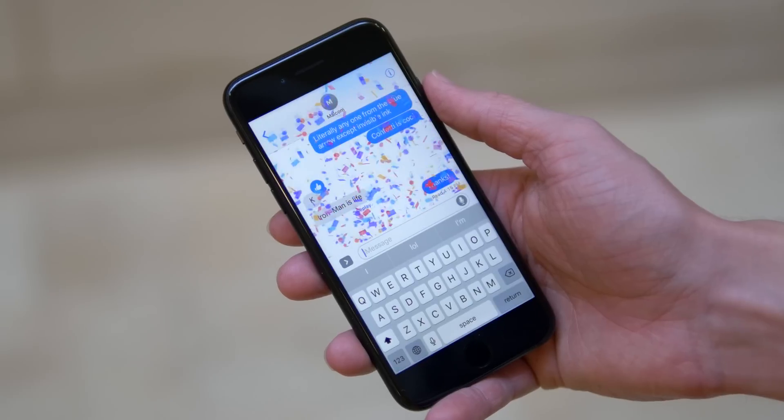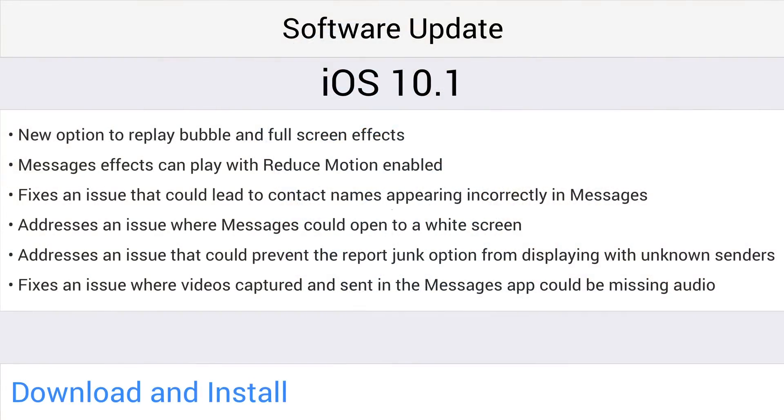Also in the Messages app, iOS 10.1 fixes an issue that could lead to contact names appearing incorrectly in Messages, addresses an issue where Messages could open to a white screen, addresses an issue that could prevent the Report Junk option from displaying with unknown senders, and fixes an issue where videos captured and sent in the Messages app could be missing audio.